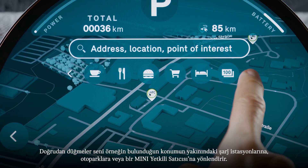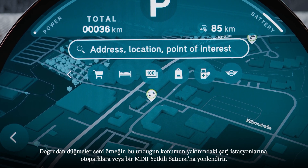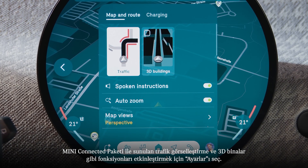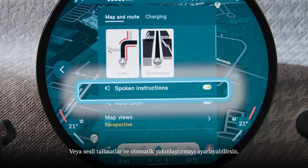Need a break? The direct buttons lead you, for example, to charging stations, parking lots, or a MINI dealer around your current location. Select Settings to activate functions like traffic visualization and 3D buildings, available with the MINI Connected Package.